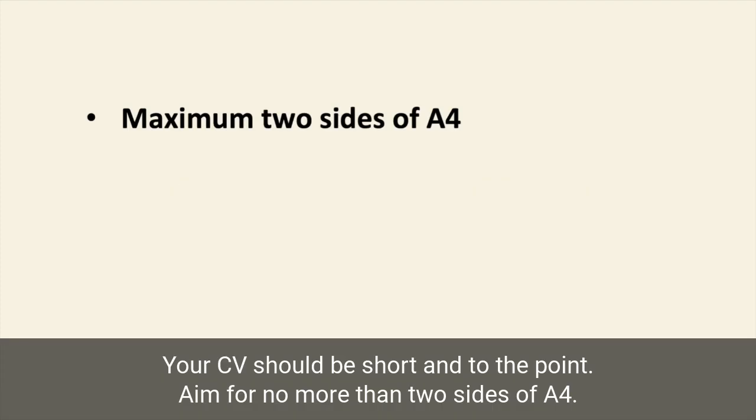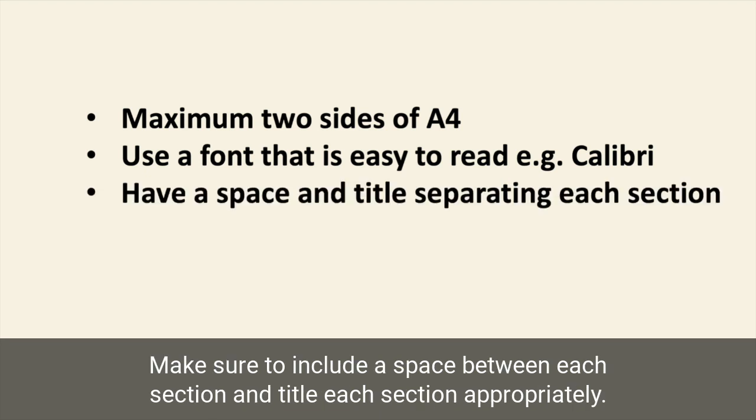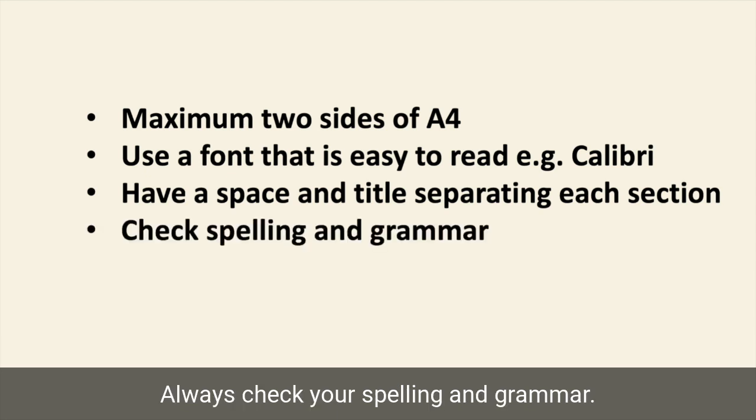Your CV should be short and to the point. Aim for no more than two sides of A4. The font you use should be clear and easy to read — for example, Calibri. Make sure to include a space between each section and title each section appropriately. Always check your spelling and grammar.